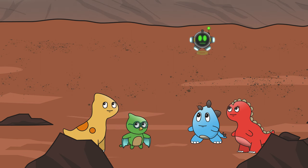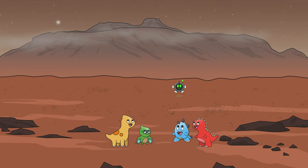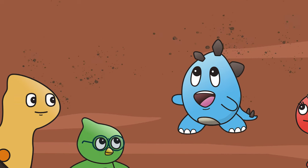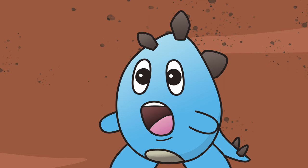We are now at Olympus Mons, the largest volcano in our solar system! How tall is it? It is three times as tall as the tallest mountain on Earth! Stegerific!